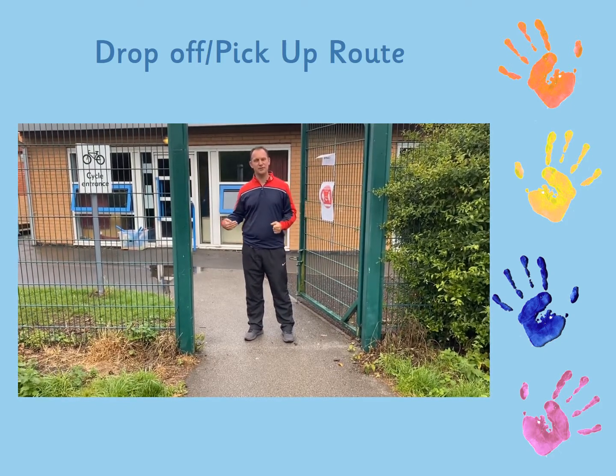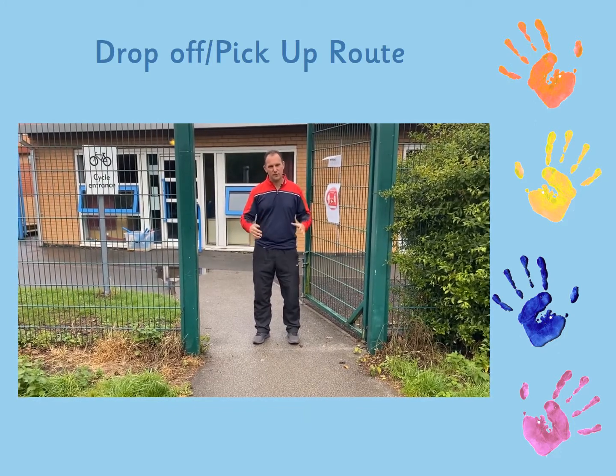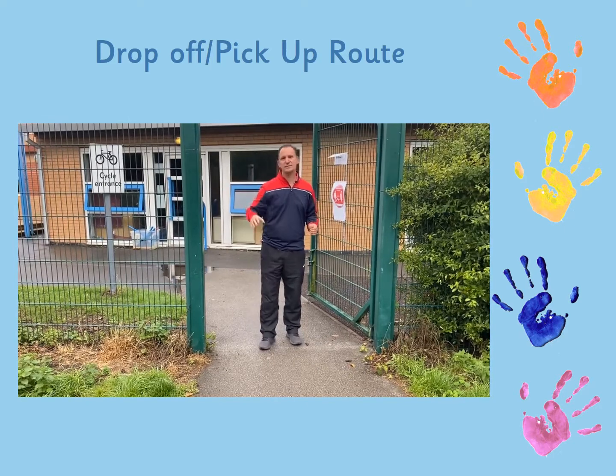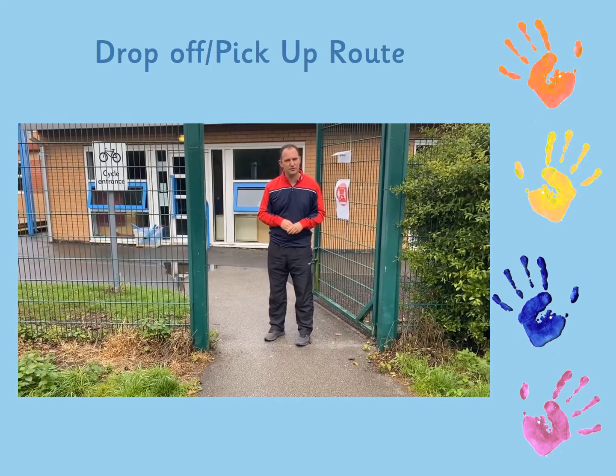At that point you will not be allowed onto the school site because we'll have lots of children accessing their lunch time. So at 12:30 come to the side gate please, which is just off Barnby Road near the cycle track. Drop your children off and they will be welcomed by two members of staff just here.